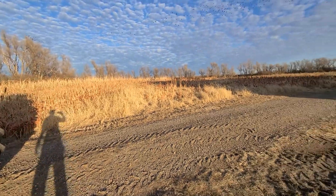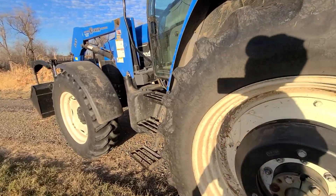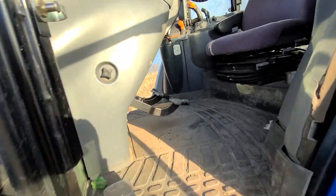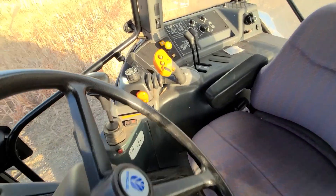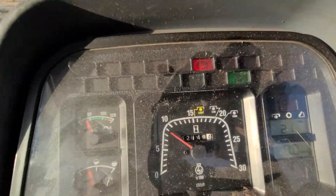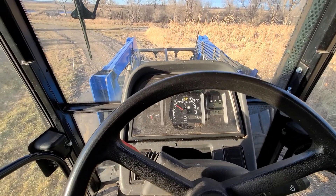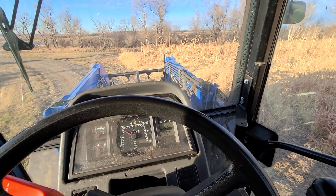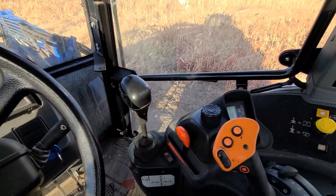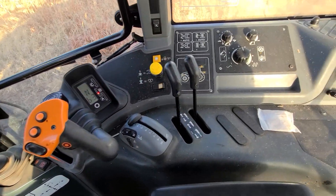Nice, nice tractor — good low hours. Beautiful place here at Frank McGowan's hunting lodge. I'm going to jump in here. All right, like I said, 2,148 hours on it. It has a left-hand reverser and joystick controls.